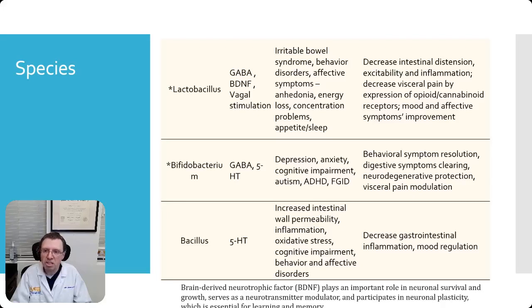What can you treat with lactobacillus? Well, intestinal distension, inflammation, visceral pain, mood, and affective symptoms.